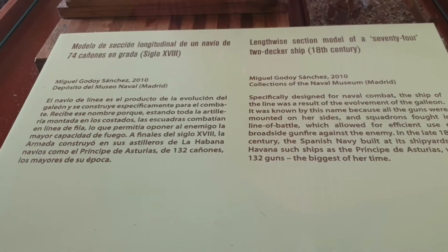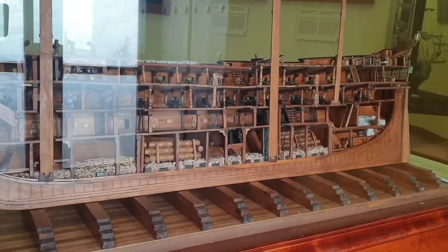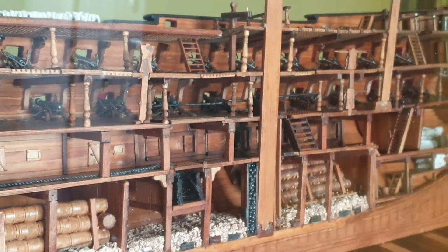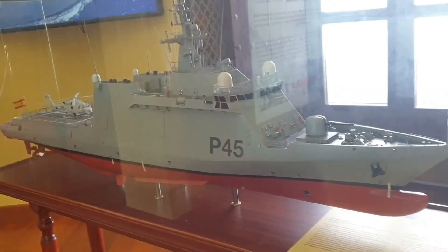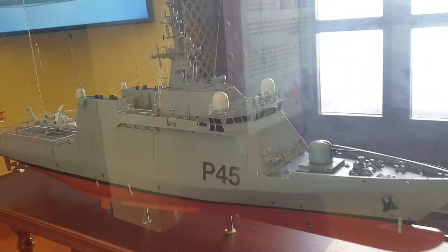I found something else that's cool — a two-decker ship. We can see the outside and now the inside. Look at the cannons and how they're positioned — barrels of gunpowder, all the bits and ropes. And another one called the Hiralda, from the end of the 19th century. And a very modern one — a battleship.